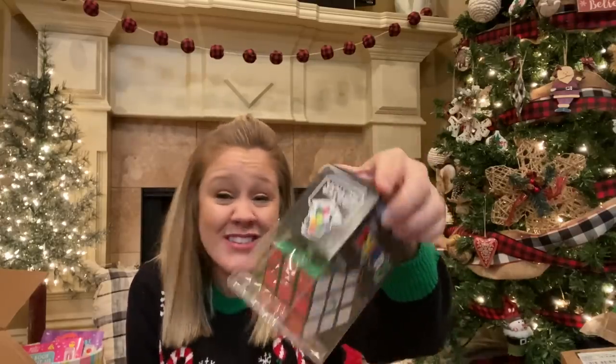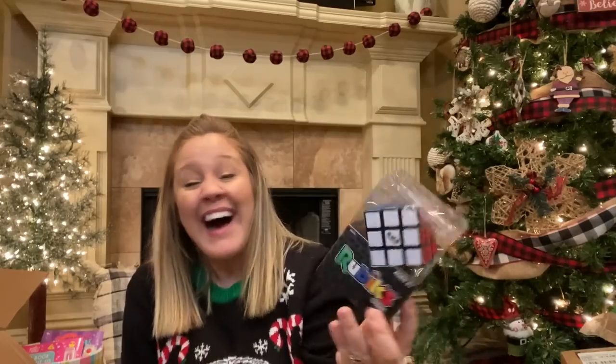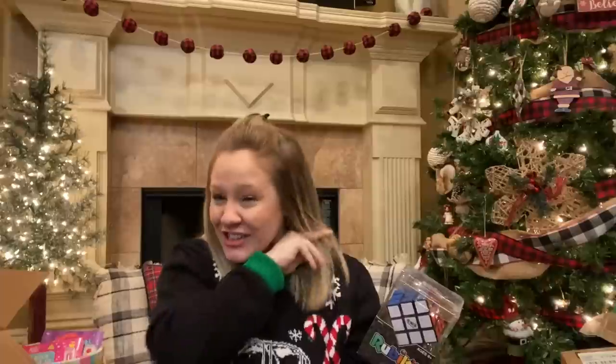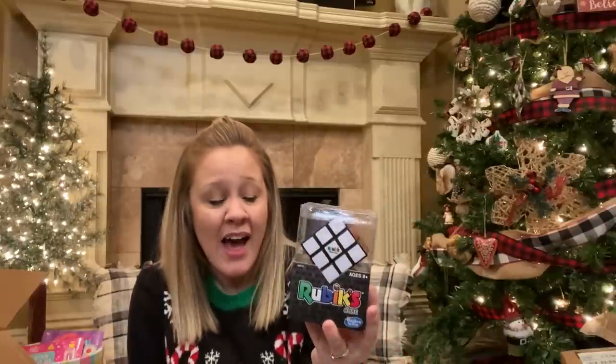The next thing I got is kind of a wild card — I don't know if she'll like this or not. I saw these at Target and I actually got her and Landon both one. It's a Rubik's Cube, just like the traditional Rubik's Cube. My kids have never had one of these before but I think they might enjoy fiddling with it. I've never been good at Rubik's Cubes — have you guys? I do think they're really fun, so I grabbed them one and thought it might be a fun thing to keep them busy in their stocking.